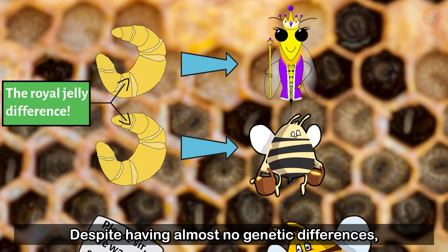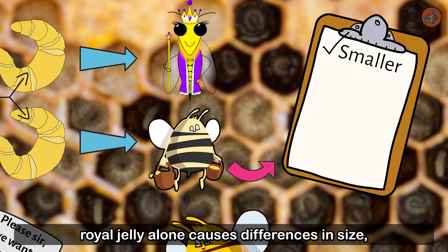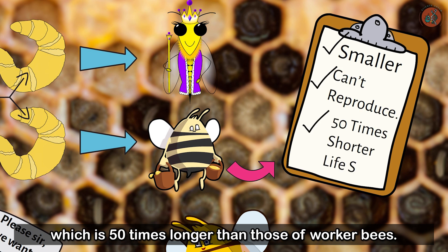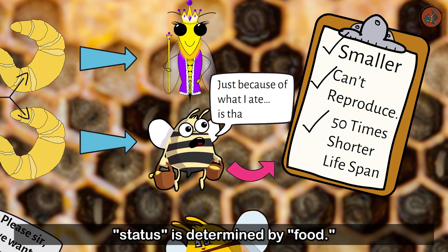It's this difference that causes some larvae to become queens, while the others grow into worker bees. Despite having almost no genetic differences, royal jelly alone causes differences in size, reproductive capacity, and lifespan, which is 50 times longer than those of worker bees. As you can see, in bee society, status is determined by food.